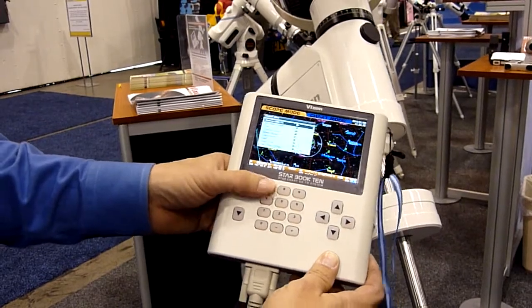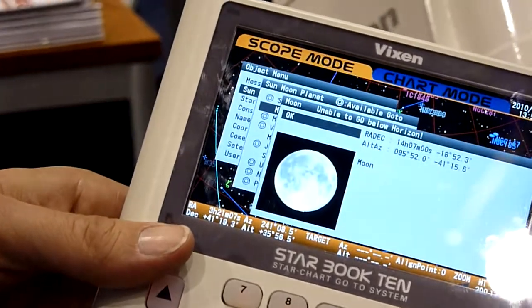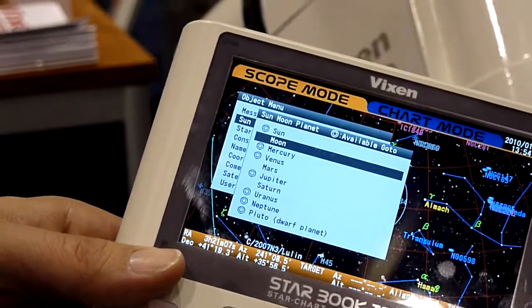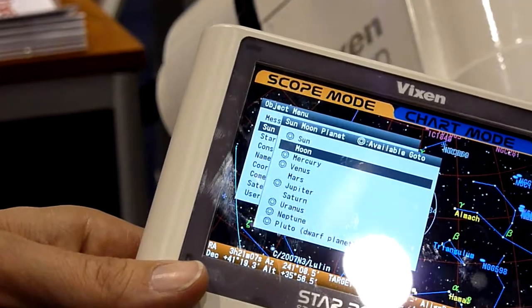Another neat feature is when you go to the Moon — which is not currently up, but I'm going to choose it — it will show you that object. In the star chart, it's currently below the horizon right now, but when it is available to see, you can actually see the phase of the Moon in the object.